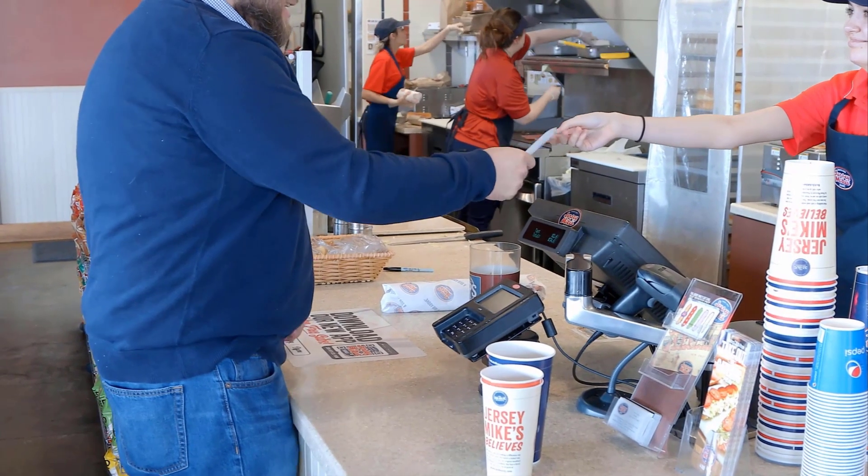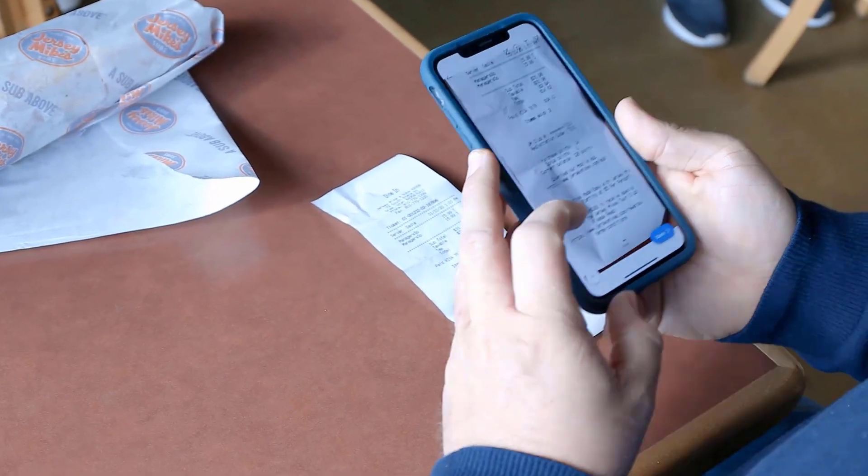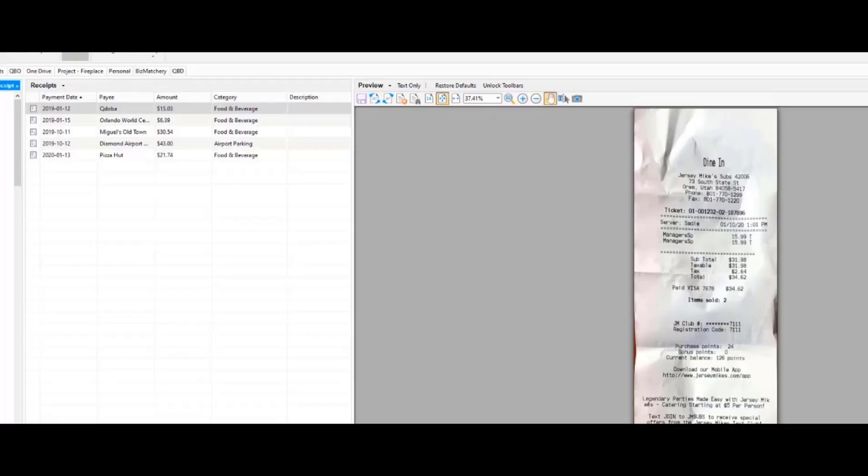In addition, with FileCenter, you need only touch a receipt one time, providing the perfect integration of on-premise and cloud services.